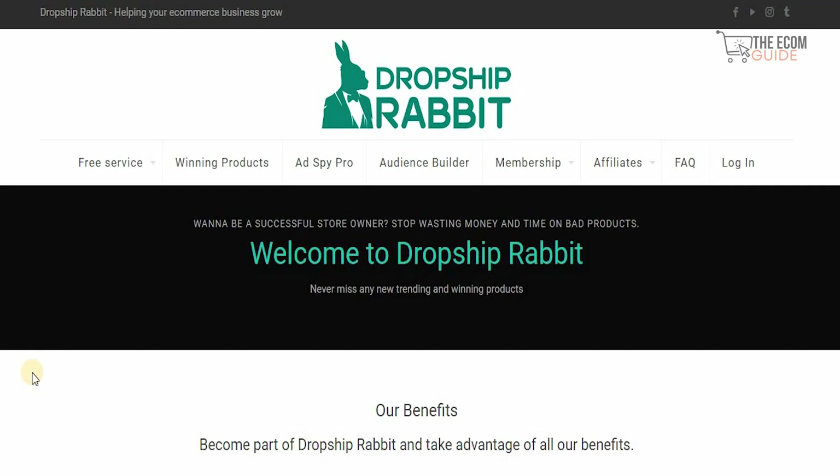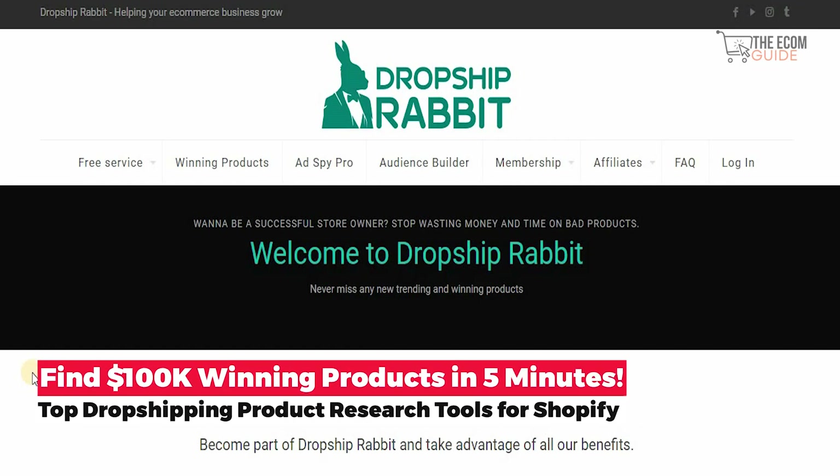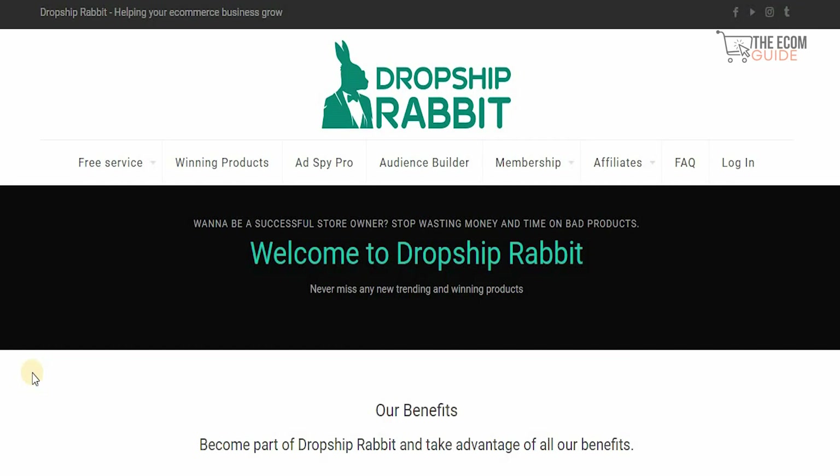Welcome to the channel. Today we're going to go in great detail and talk about a very interesting tool that you could use to scale your business and find a very huge number of products that you can sell instantly and turn your thousands into millions. If you use this methodology in the correct way, you can scale your business and become financially independent and achieve the financial freedom that you always craved.